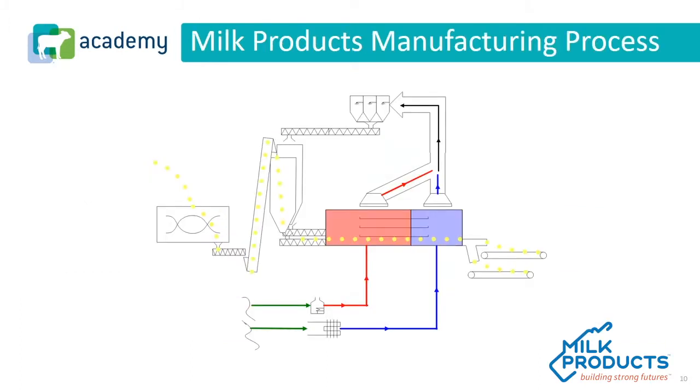Let's talk about the manufacturing process. One of the things that's really important to understand is that several manufacturers in our industry have their own definition of instantizing or agglomeration. I'm going to use the terms instantizing and agglomeration interchangeably, and I'll use the terms dry blend or non-agglomerated interchangeably. This process I'm going to share is Milk Products' instantizing or agglomeration process, which you would see for many of our small animal complete milk replacers.